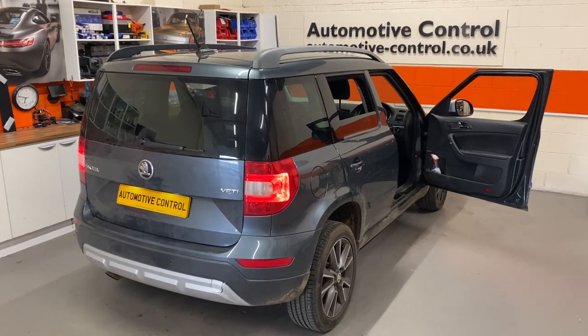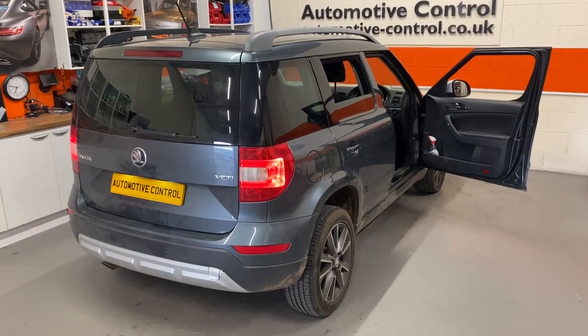Welcome to Automotive Control in Bristol. We have a 2017 Skoda Yeti.